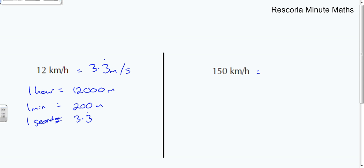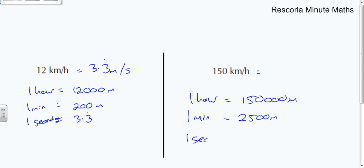For the next one: one hour equals 150,000 meters. Divide by 60 to find how far we go in one minute — 150,000 divided by 60 equals 2,500 meters per minute. Divide by 60 again, and that means every second we go 41.6 recurring meters. So the answer is 41.6 recurring meters per second. Well done if you got all of those!